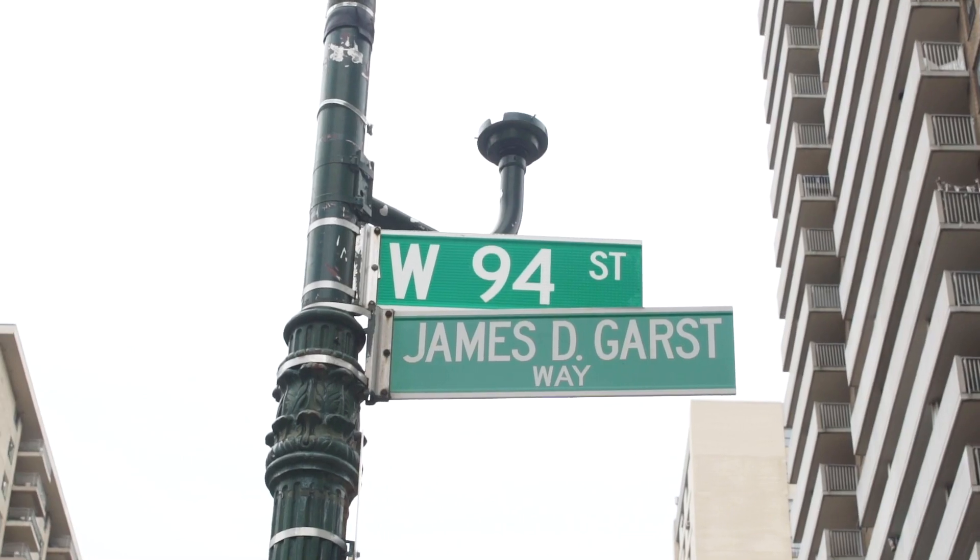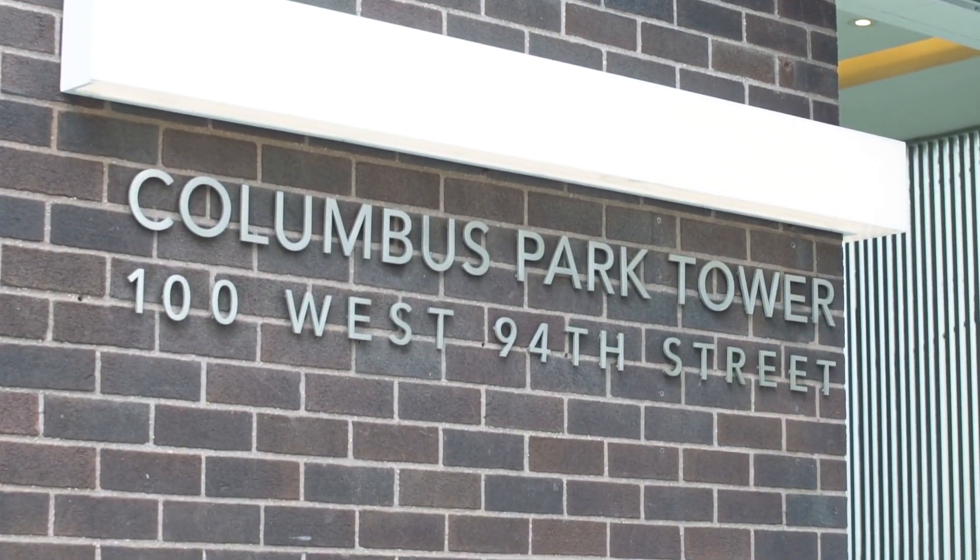Hi, my name is Bridget Harvey and I'm an associate broker at Douglas Elliman. Welcome to 100 West 94th Street, apartment 19F.